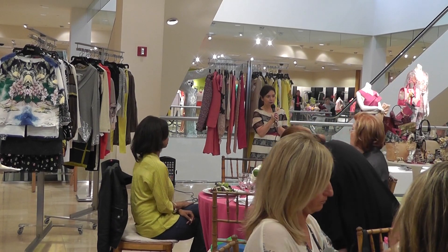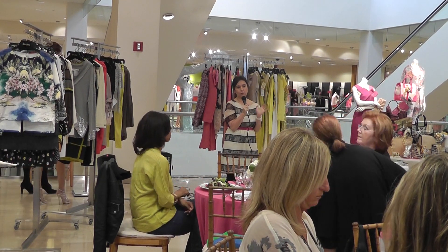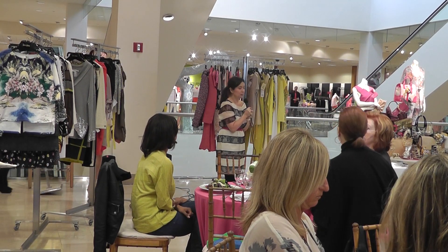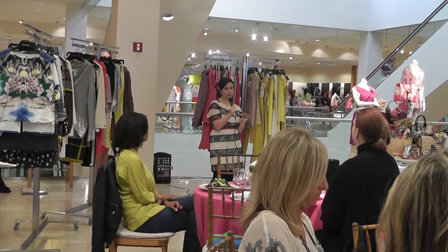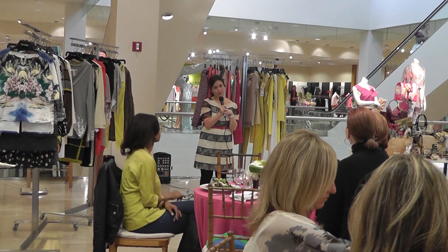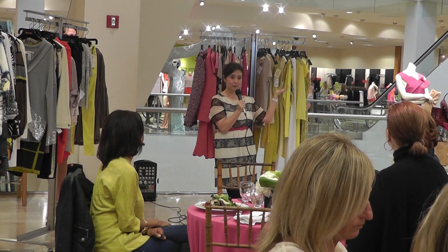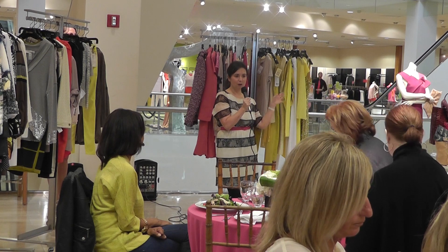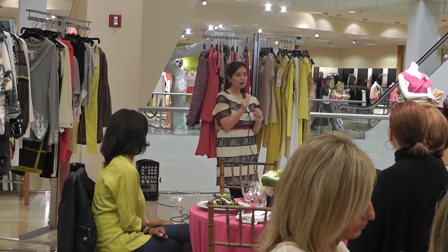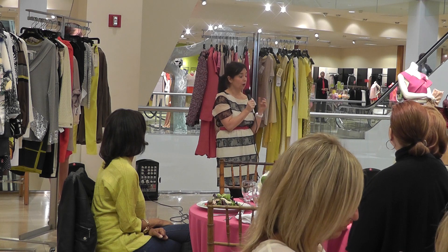Welcome to Spring 2012. We're going to talk about colors, prints, and all the trends we saw for spring. I've been doing this for a very long time — I'm the senior fashion director for ready-to-wear at Neiman Marcus and Bergdorf Goodman. I look at all the collections and just finished buying Fall 2012, so let me remind you about the trends for spring.